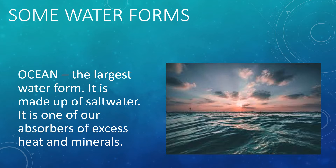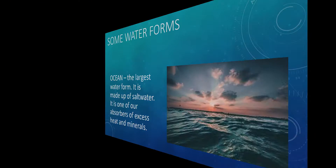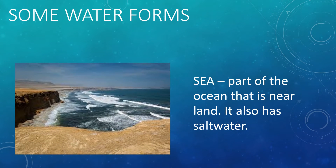Oceans and seas are our main source of sea foods and salt. The sea is a part of the ocean that is near land and also has saltwater. The Philippines is surrounded by the sea. We have the Sulu Sea, Celebes Sea, Sulawesi Sea, the Philippine Sea, and the West Philippine Sea.